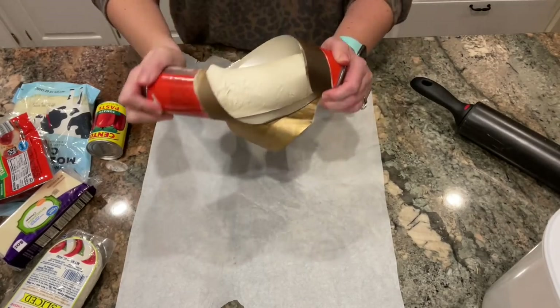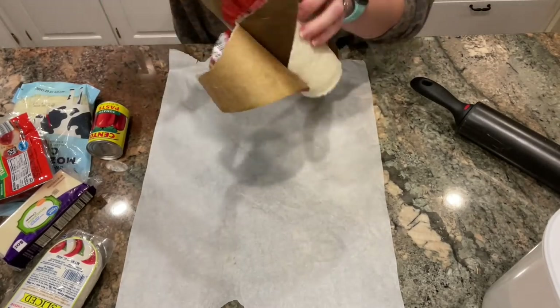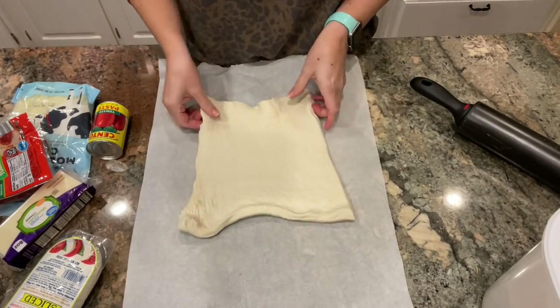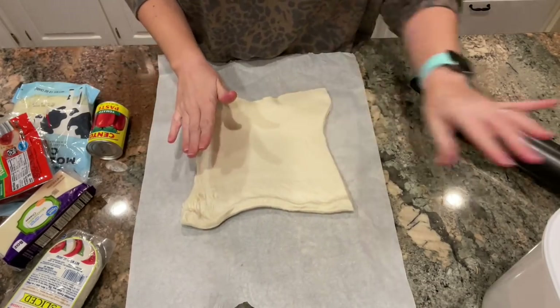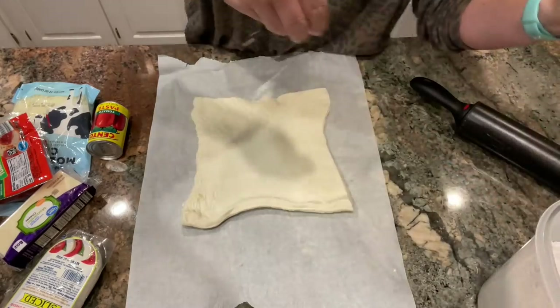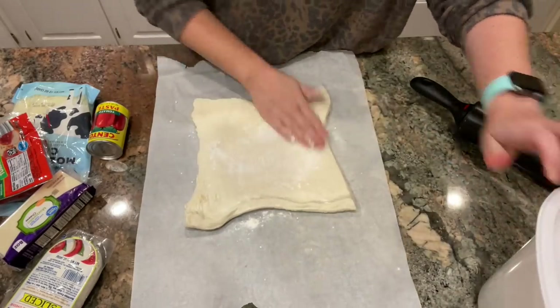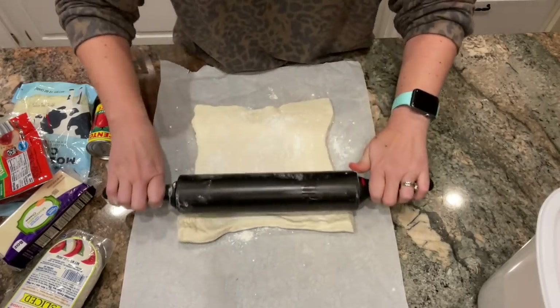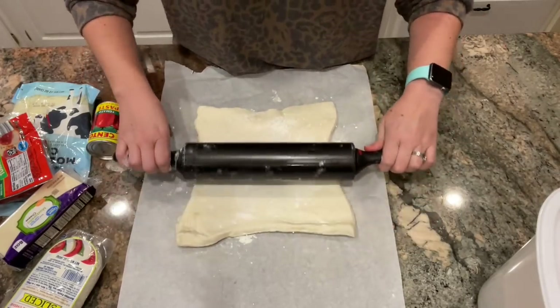I've got my crust here — I'm going to get it out of the tube just like so. I've got my parchment paper here and I like to roll my crust out a little bit thinner, because it's really pretty thick right now. I'm going to sprinkle just a little bit of flour on this and roll it out just a little bit thinner so it will make a nice long pizza braid.